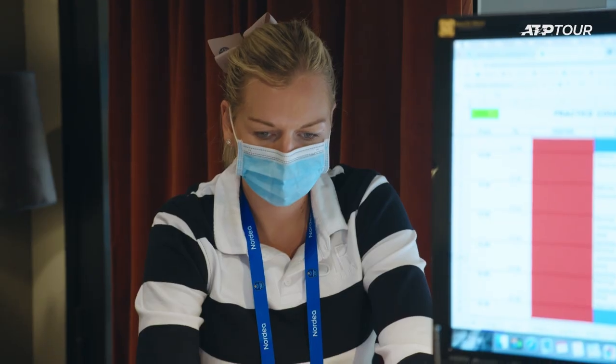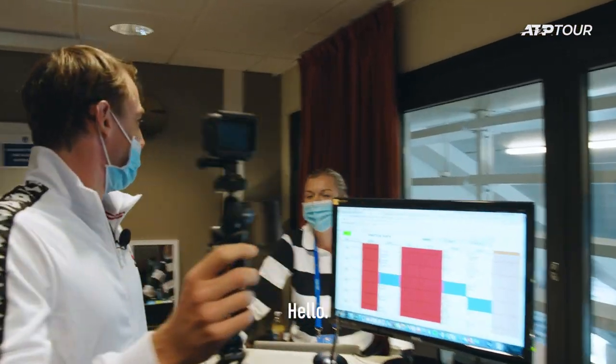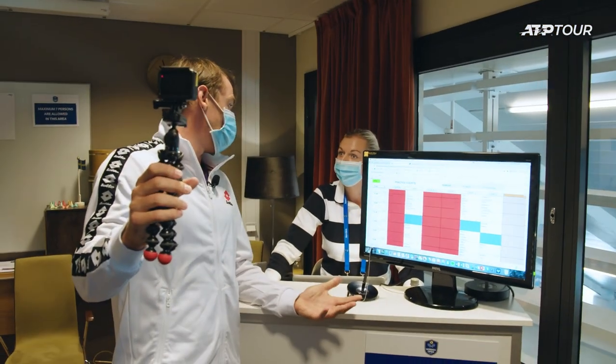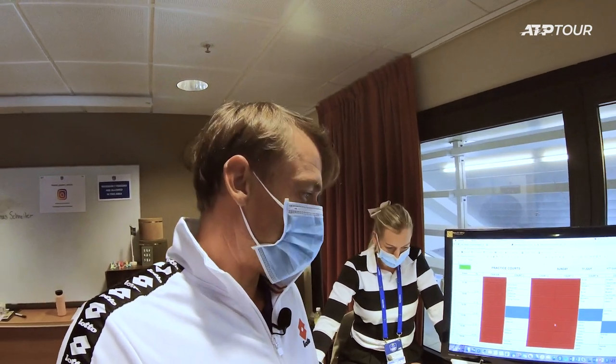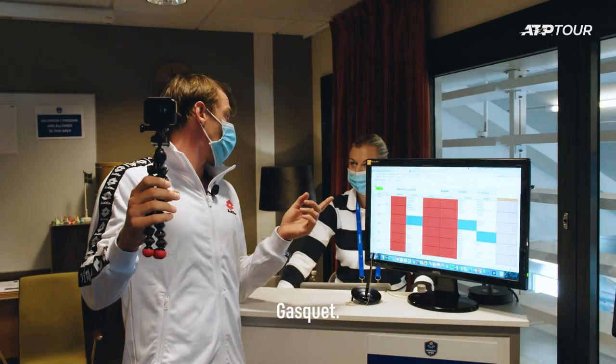I have to say the player services here are second to none. The girls behind the desk do an incredible job to make the players feel so comfortable. Hello, how are you? I'm fine, thank you. How are you? Fantastic — how can you not be when you're in Borstad? Can you please let me know when my practice is today? It's at one o'clock. And who am I practicing with? Gaskier. What court's that on? Court one.